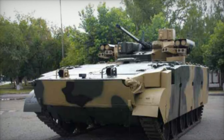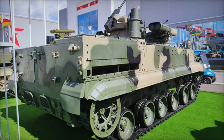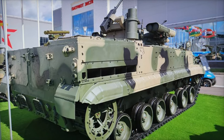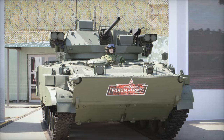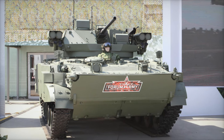For firepower, the BMP-3M Manel is equipped with a TKB-947 remote weapon station featuring a 30mm automatic cannon and a 7.62mm coaxial machine gun. It is also armed with four Cornetti anti-tank guided missiles, providing the vehicle with the capability to engage heavily armored targets, including NATO's Bradley and Marder IFVs.